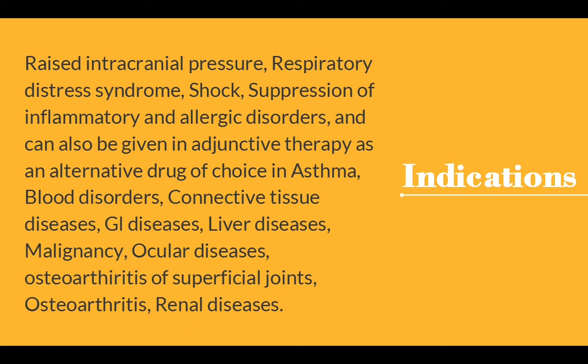Dexamethasone can also be given in adjunctive therapy as an alternative drug of choice in asthma, blood disorders, connective tissue diseases, GI diseases, liver diseases, malignancy, ocular diseases, osteoarthritis of superficial joints, osteoarthritis, and renal diseases.